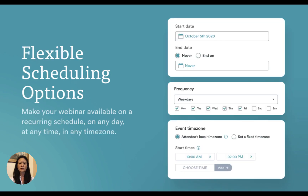Set your eWebinar on a recurring schedule and make it available as often as you like on any day, any time, in any time zone. eWebinar lets you sell your courses around the clock without you needing to be there to do it.